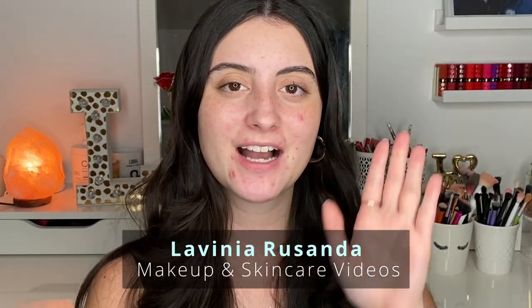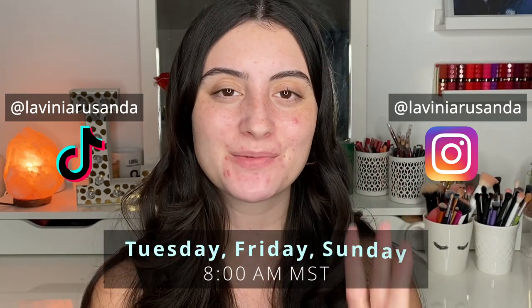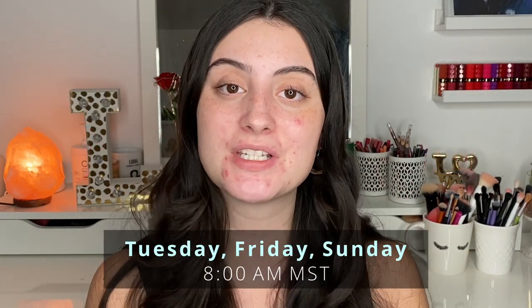Hey guys, welcome back to my channel. If you are new here, my name is Lavinia and I post beauty videos regarding makeup and skincare three times a week. We talk about all things acne positivity, acne skincare, and it's really just an open space for anyone who struggles with skin insecurities or skin issues. If that's something you're interested in, I'd love for you to join by hitting the subscribe button.